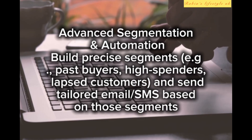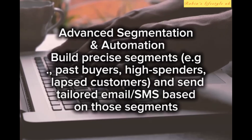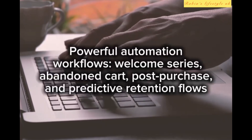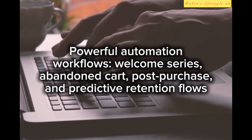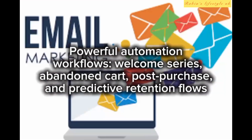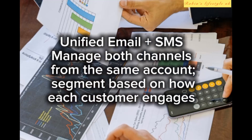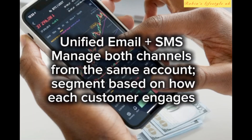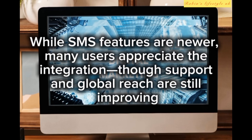It automatically inserts product recommendations and dynamic content tailored to each recipient. Advanced segmentation and automation allow you to build precise segments — for example, past buyers, high spenders, and lapsed customers — and send tailored email and SMS based on those segments. Powerful automation workflows include welcome series, abandoned cart, post-purchase, and predictive retention flows.